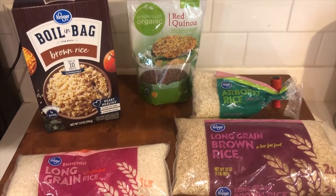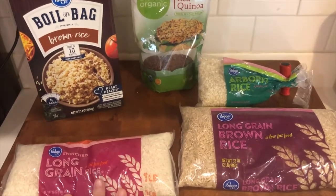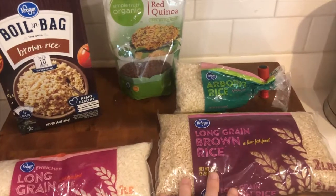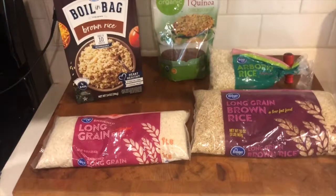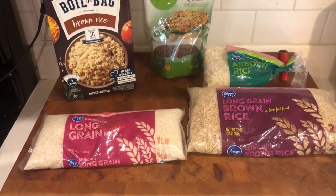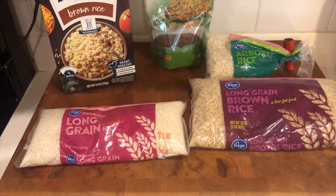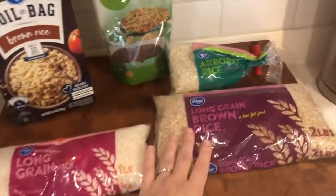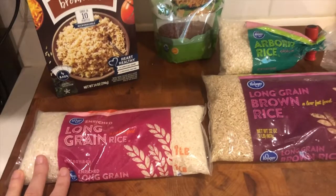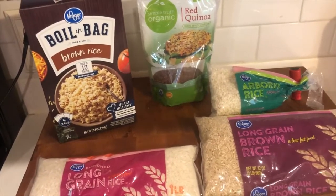Rice is an inexpensive staple grain found in cultures around the world. Here we've got enriched long grain white rice and the whole grain counterpart, long grain brown rice. These take a little bit longer to cook, usually between 15 and 45 minutes. I've also got arborio rice, which is the type used to make risotto. The long grain brown rice has about 20 servings per package and costs about $2, so pretty low cost per serving.